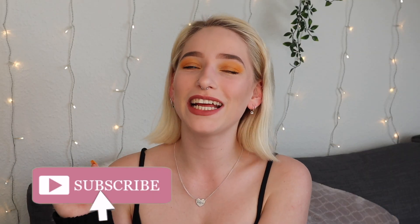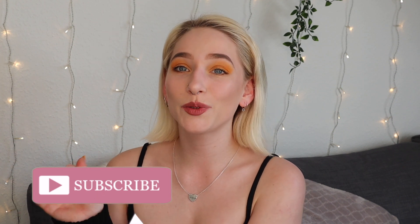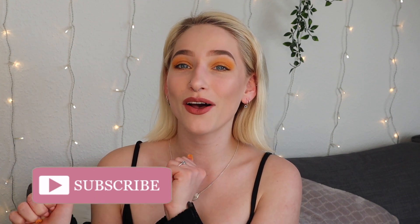Hey, what's good everyone, it's Amy and welcome back to my channel. For today's video I have a little spring try-on haul for you guys, so without further ado I think we should start this video.